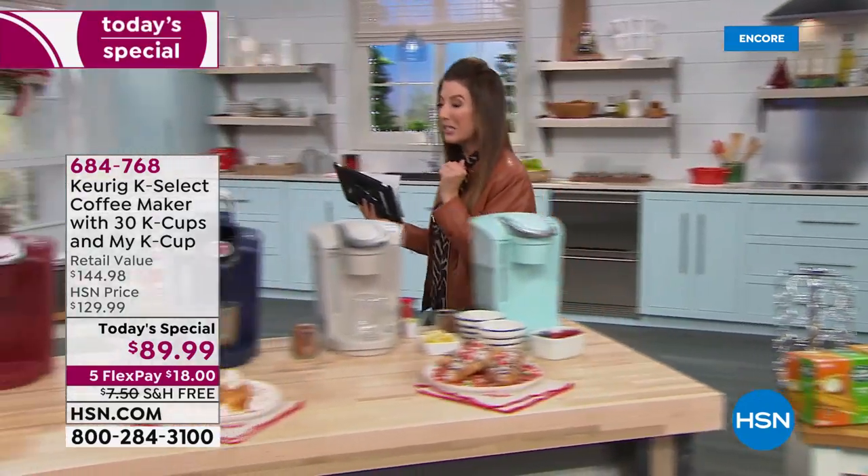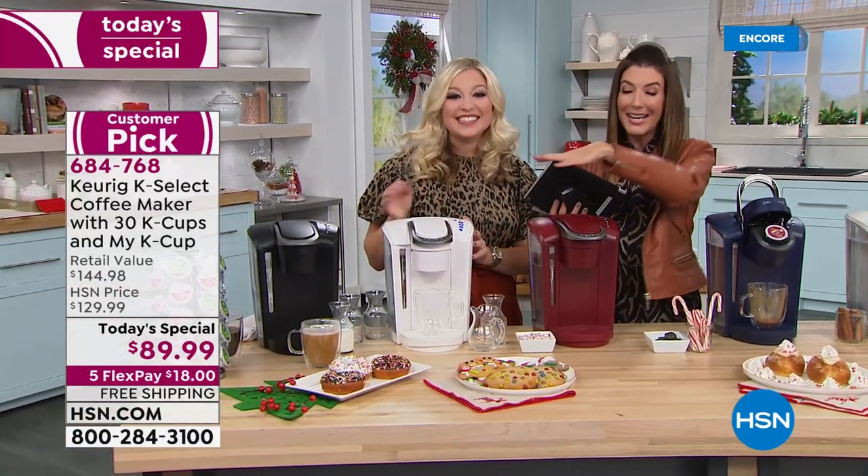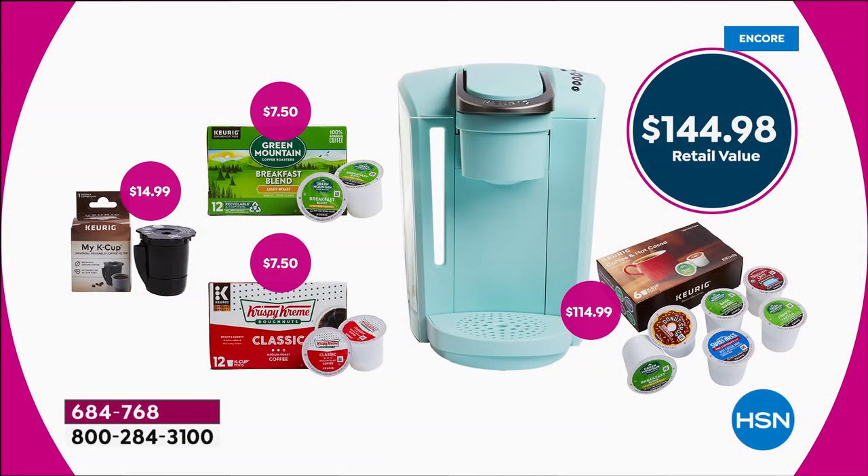I want to show you this value page one more time because you're going to get everything you need to get started. Just the machine on its own is $114. You're getting everything you see here for less than the price of the Keurig Brewer on its own. We're including 30 K-cups, and also the Keurig My K-Cup - the universal reusable coffee filter. That means you don't always have to use a K-cup pod - you can put any coffee you want into your Keurig machine.